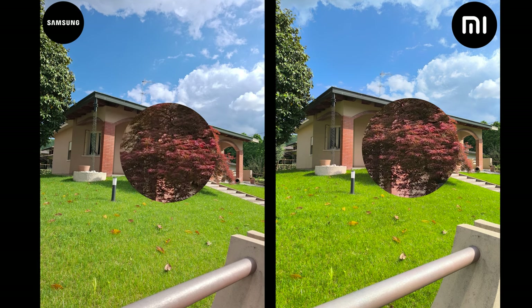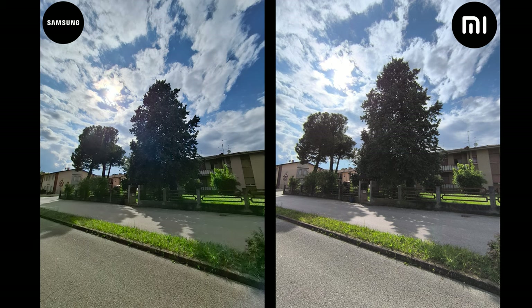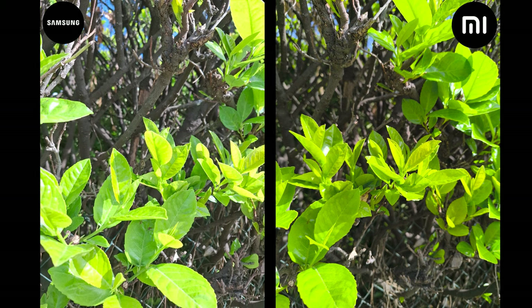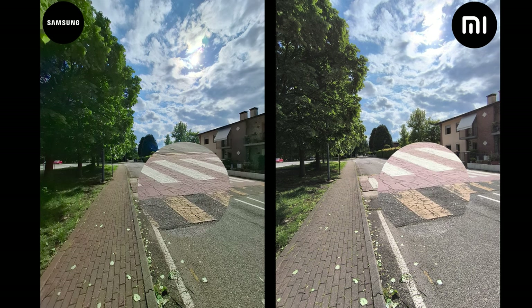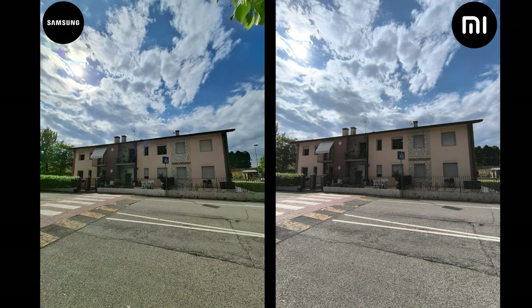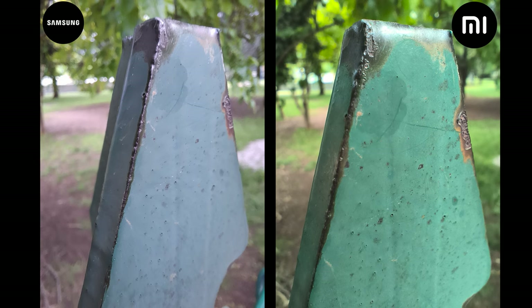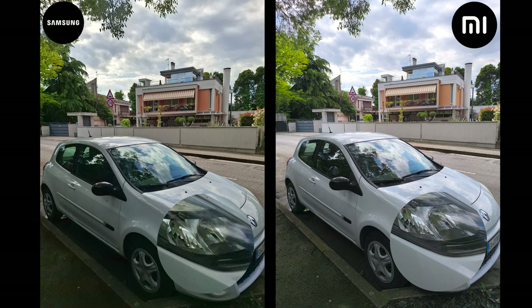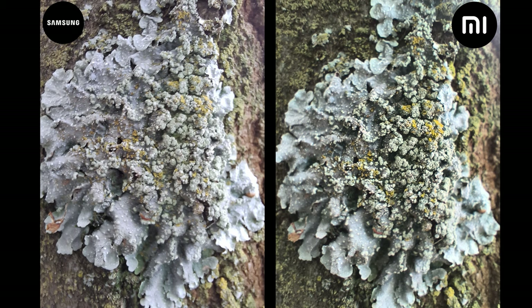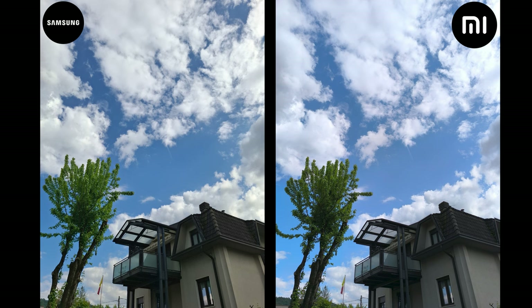Looking at these photo samples they kind of look identical until you start paying closer attention to the colors and details. The Samsung tends to produce more natural colors with a bit better dynamic range overall compared to the Redmi, and the Redmi tries to boost the colors — this sometimes results in a more pleasant image and sometimes seems a bit unnatural. Both phones produce great images from their main and ultrawide lenses, with the Redmi having better zoom shots while Samsung keeps a more consistent result across all lenses.